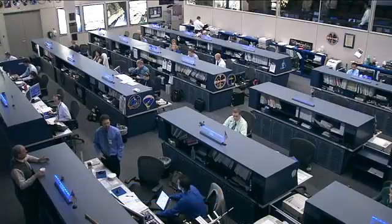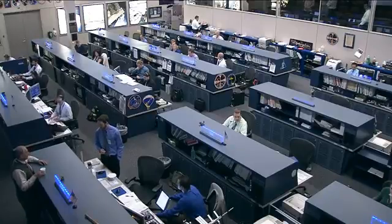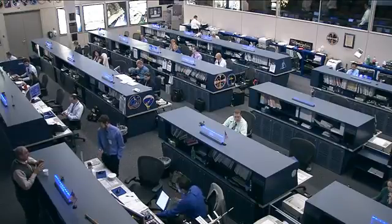A number of new experiments have come to space designed to take advantage of the low Earth orbit environment. One of these new experiments is called Biotube Micro, and it's focused on how plants sense and respond to gravity. The principal investigator, Dr. Carl Hasenstein, joins us this morning from his office at the University of Louisiana at Lafayette.